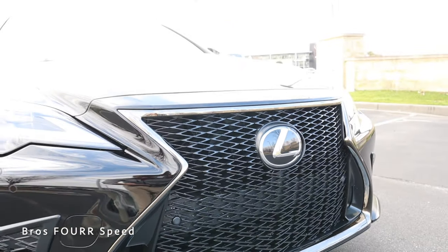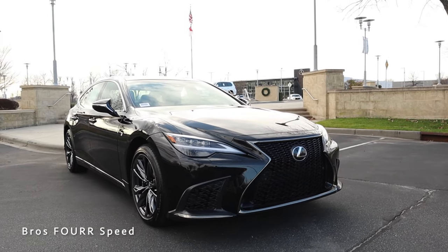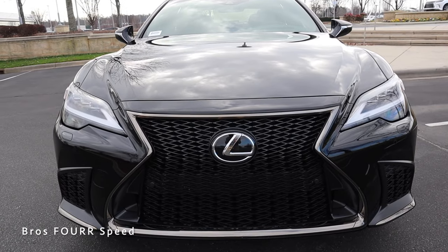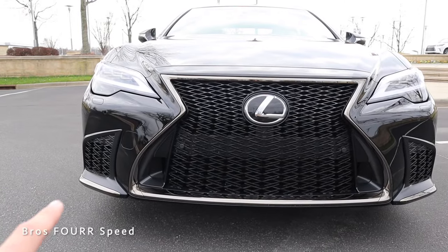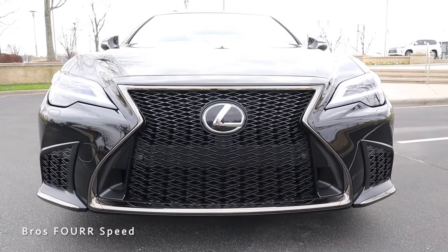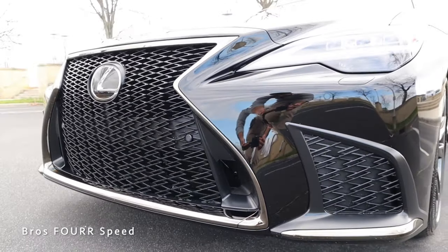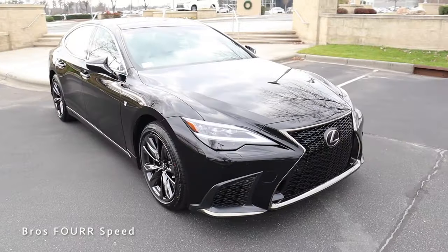We have the Lexus badge front and center, which also acts as the forward-facing sensor for adaptive cruise and related technology. You can see the parking sensors nicely integrated in the middle section of the bumper. The surround on this model is finished in dark chrome, which extends to the lower bumper corners on each side. We also have air inlets on both sides to provide extra airflow and better aerodynamics.